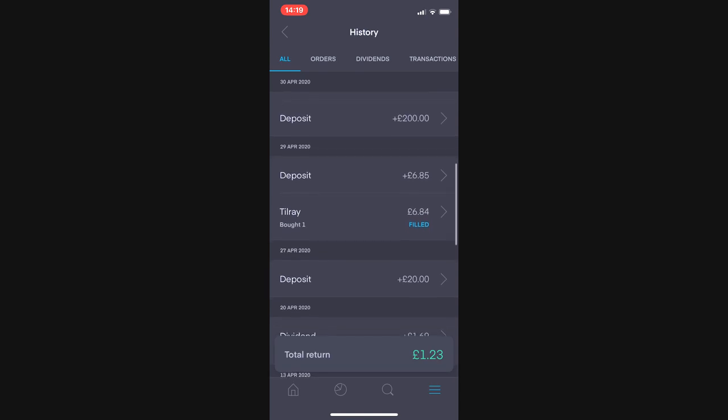That was my deposit, and then I had one free share come through in Tilray — thank you to whoever used my link. If you want to start your journey on Trading 212 and kick-start it with a free share up to £100, please use the link in the description. For depositing one pound and signing up you can get a free share up to £100 — I've seen people get Coca-Cola and Starbucks this way.